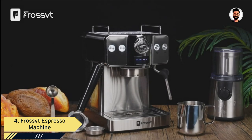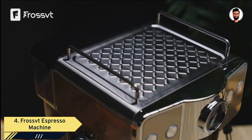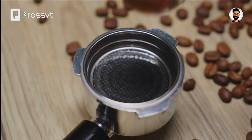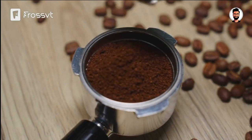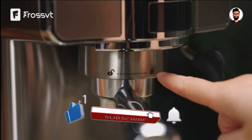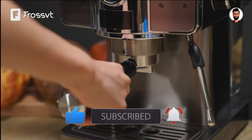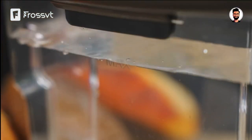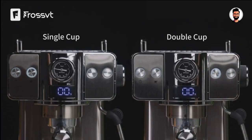The Frost VD 20-bar Espresso Machine is the gateway to a superior coffee experience, all from the comfort of your own kitchen. This compact yet powerful appliance boasts a 20-bar pressure pump, setting the stage for exceptional espresso. The high-pressure system extracts every bit of flavor from your coffee grounds, resulting in a rich, crema-topped shot that rivals your favorite coffee shop's best offerings.